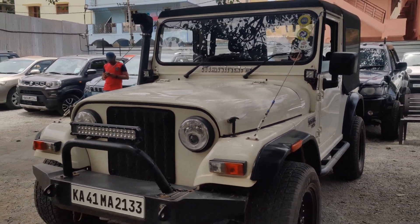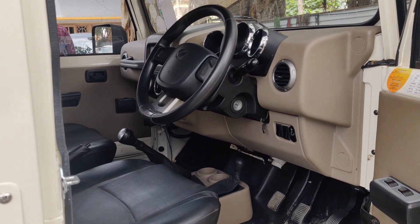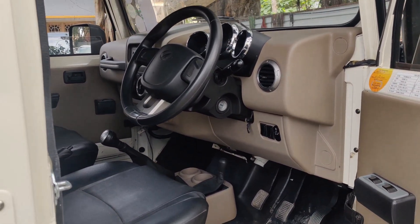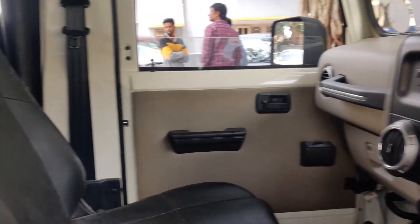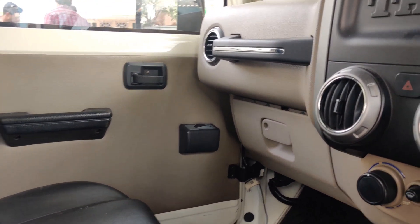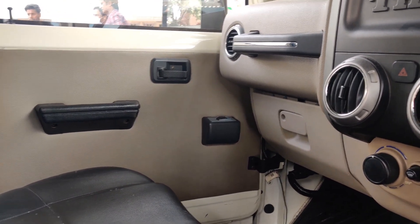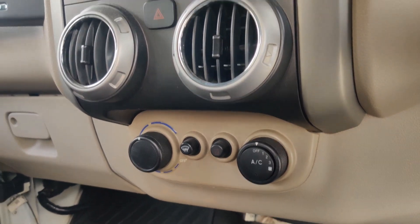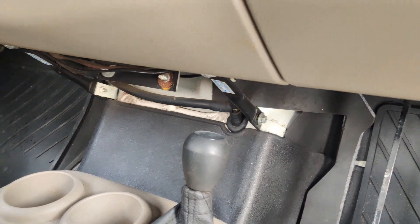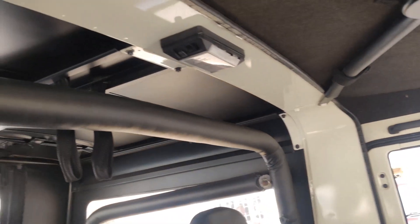Now I'll be showing you the interiors of the vehicle. The vehicle comes with the new generation dashboard — 2015 onwards — and the seats are totally original. The vehicle also has power windows fitted from outside, not from the company. We also have AC in this, a 5+1 gearbox, CRDe engine, and 4x4.